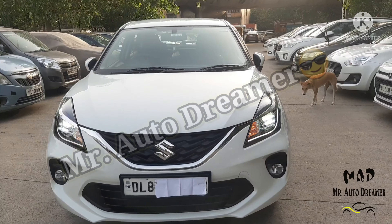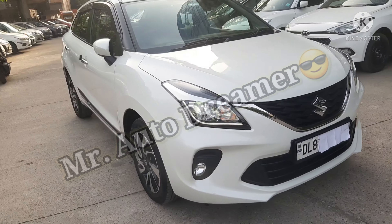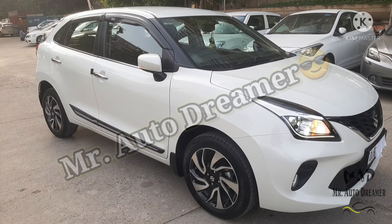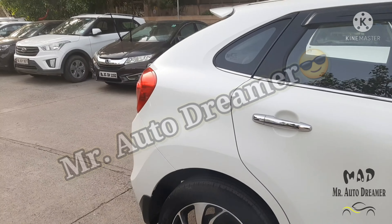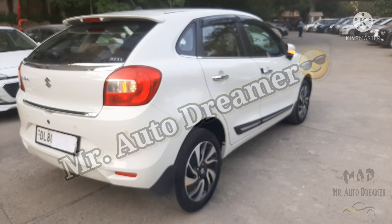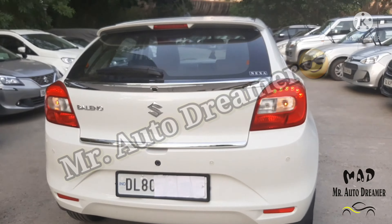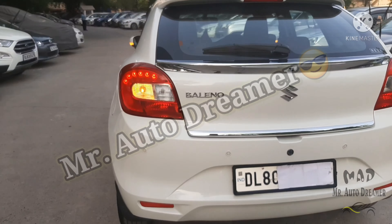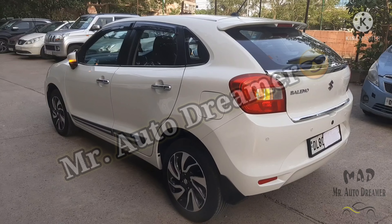Friends, in this used car segment, we have an Indian hatchback well-known for its quality, reliability, and value for money — the Maruti Suzuki Baleno. Today we will review the details of the Maruti Suzuki Baleno Zeta 2020 model. The car is single owner, fully insured, second key available, fuel type is petrol. I am Wiki, and welcome to the brand new video of Mr. Auto Dreamer.